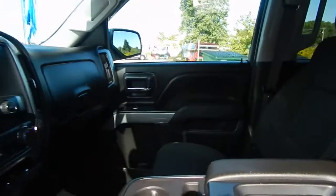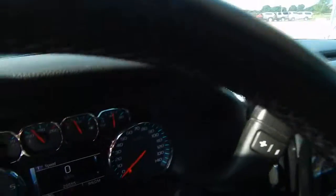Stop by Bilge Auto today and take this 2015 Chevy Silverado home with you — it's only 29,000 miles.